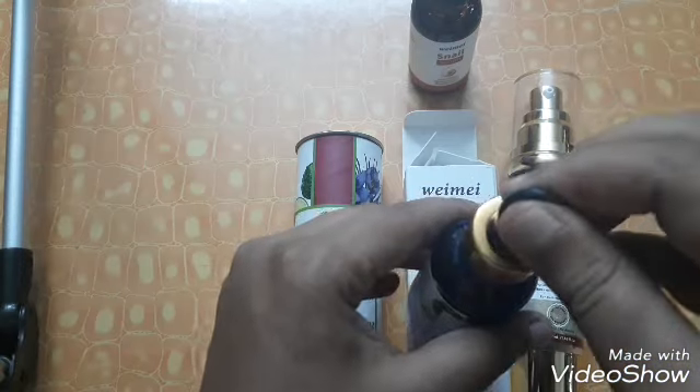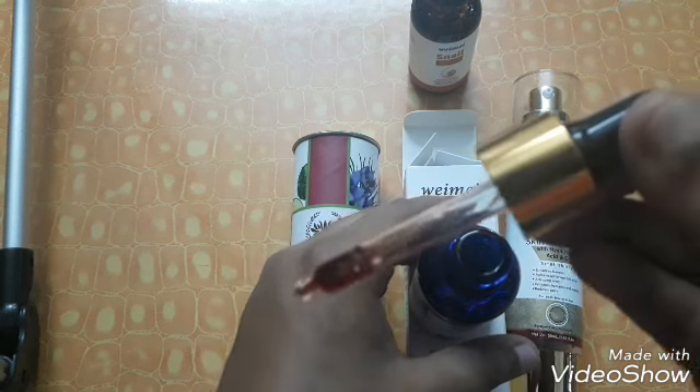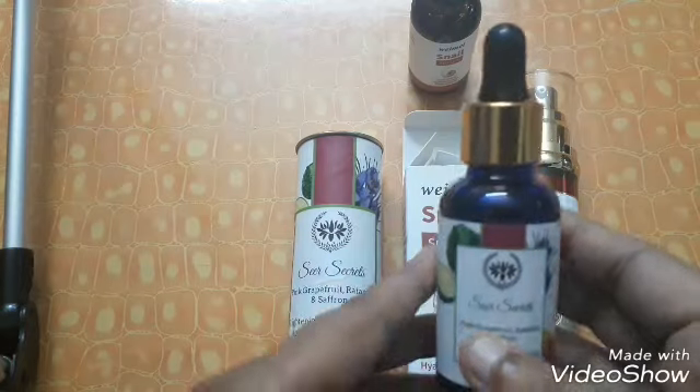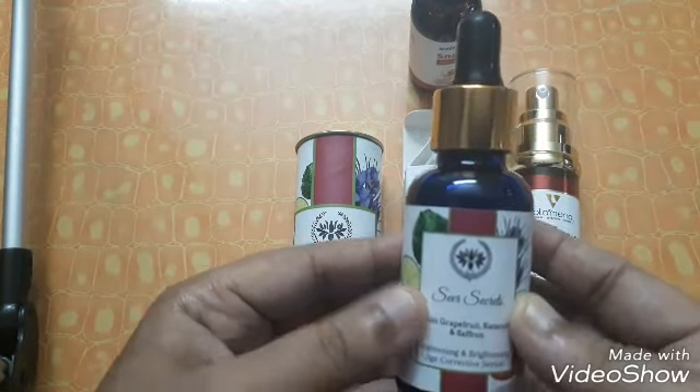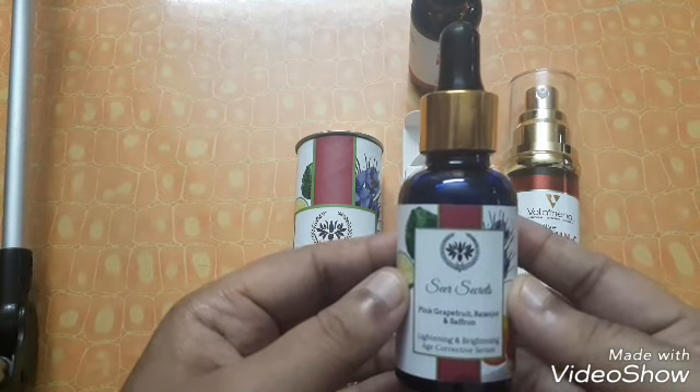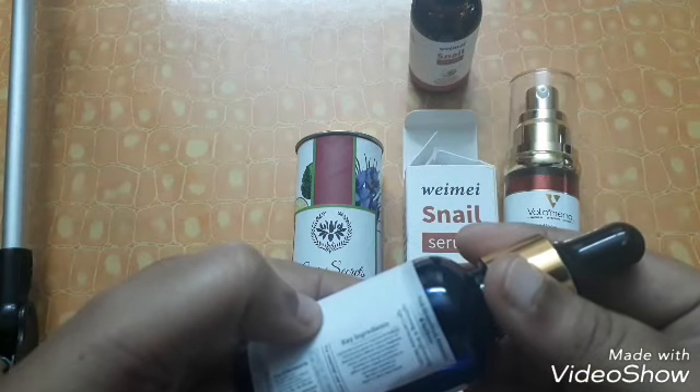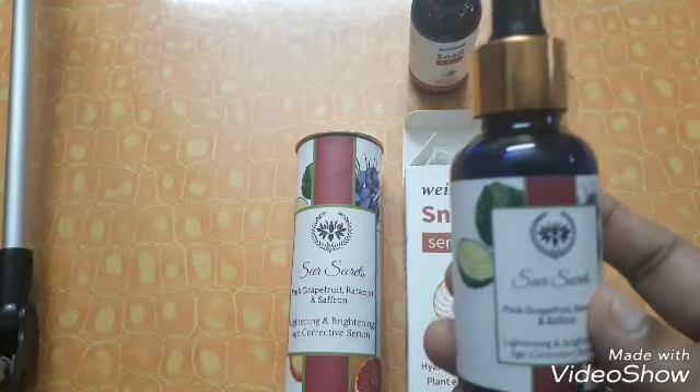For oily skin people, you may not want to use this. The smell is like a mix of lemon and citrus — a different kind of smell. The color is a reddish tone, maybe because of saffron or ratanjot. It is oil-based, not a serum in the traditional sense. It's quite oily, so I'm mixing it with my Aroma Magic night almond nourishing cream. So far it's good — no downside except that it's oil-based. It's a little expensive but lasts a long time.